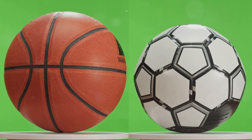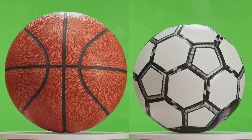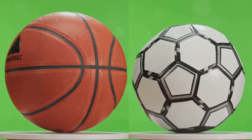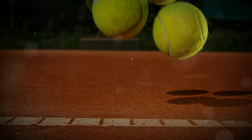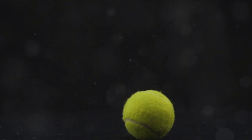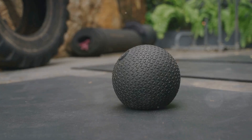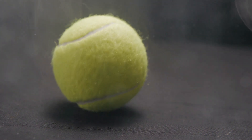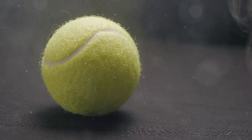Ever notice how a ball bounces differently on different surfaces? It's fascinating to see how the type of surface can change the dynamics of a simple bounce. A tennis ball on a hard court takes a high bounce, while the same ball on grass barely gets off the ground. This difference is due to the varying levels of energy absorption and return. The surface plays a big role in how much energy is transferred during the bounce. When a ball hits a surface, some of its energy is absorbed and some is returned, propelling the ball back up.